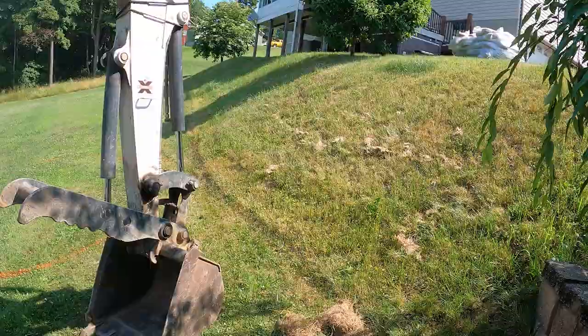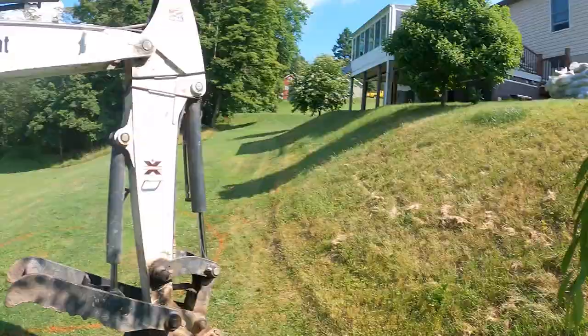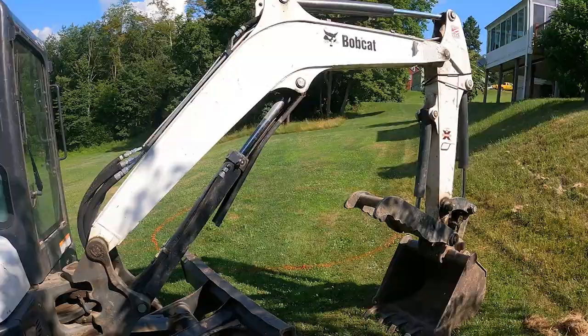This bank is going to eat up some big boulders. I actually wish I had a bigger machine than the E42 — maybe I'll bring our big orange deuce down and it could do all the work from one spot on top of the hill.